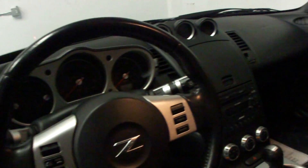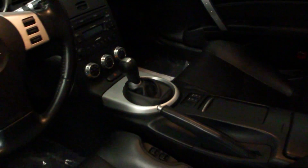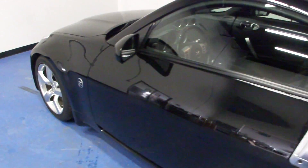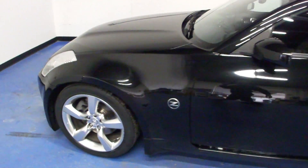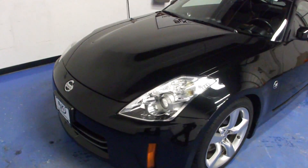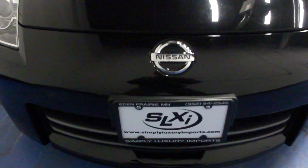Steering wheel radio controls. We do have the Xenon headlights up front. Every car we bring in gets two keys, owners manuals, and floor mats. We recondition them both inside and out before they're resold.